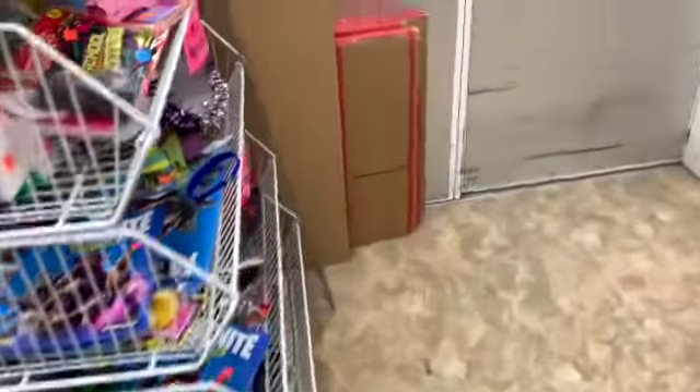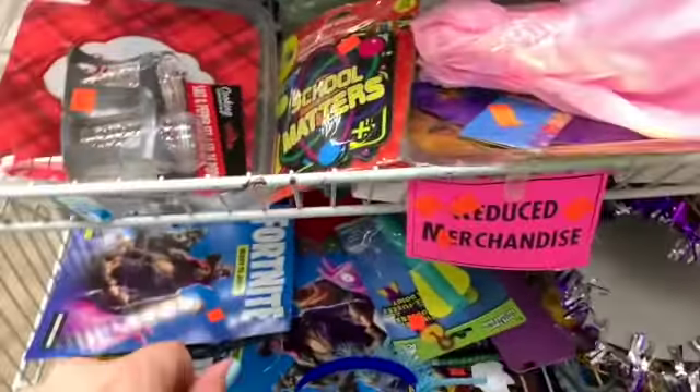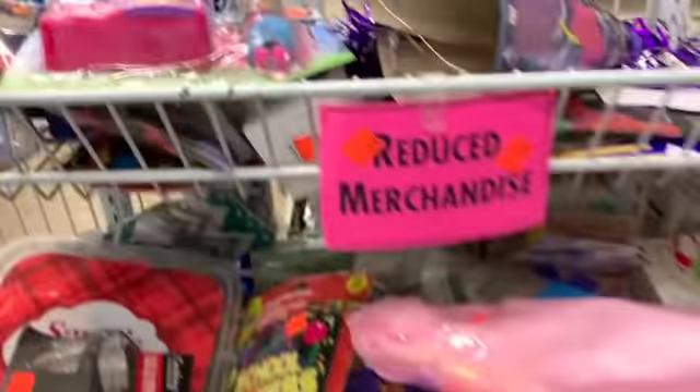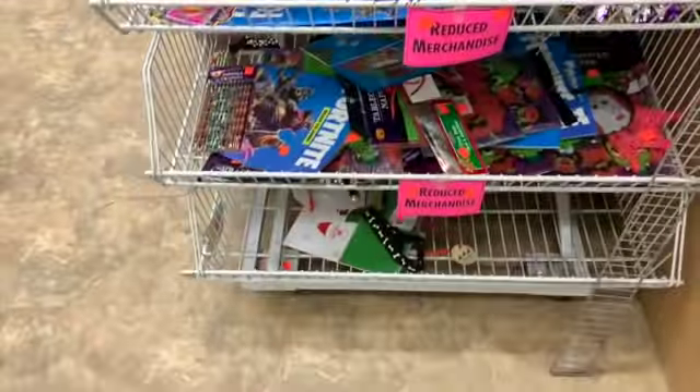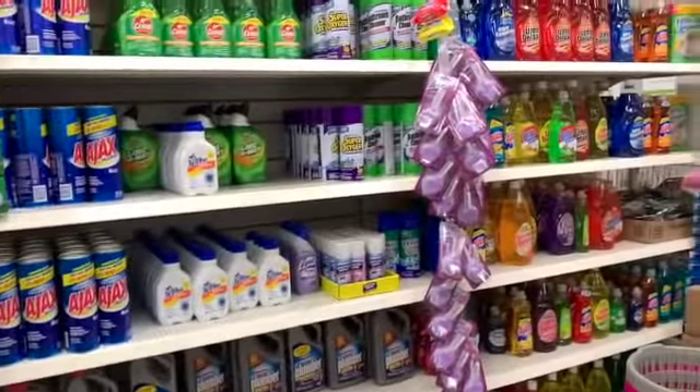Let's check out the clearance — four for a dollar. Fortnite books are still here. Two for a dollar dollhouse with doll. We still have Halloween stuff. Let's see if we have any new cleaners.